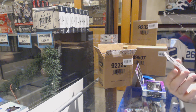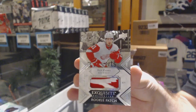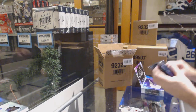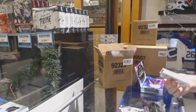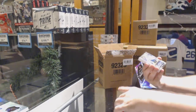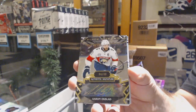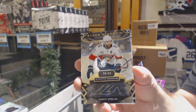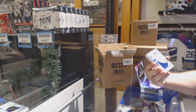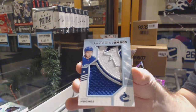For the Red Wings, exquisite rookie patch, 2/99, Philip Zedina — this is box number four. For the Islanders, Matthew Barzell. For the Florida Panthers, Aaron Eckblatt, 0/99. For the Vancouver Canucks, Team Logo Jumbos Rookies, Quinn Hughes.